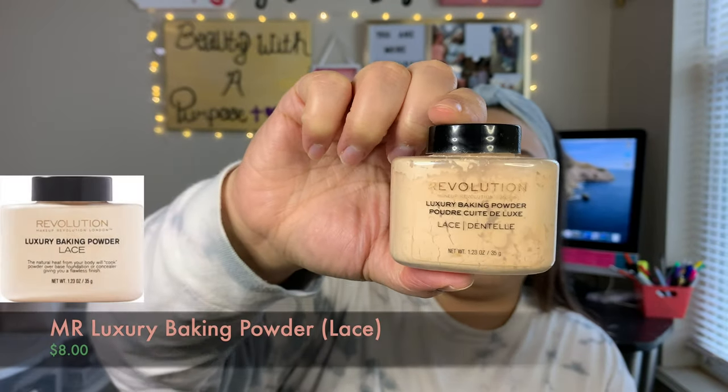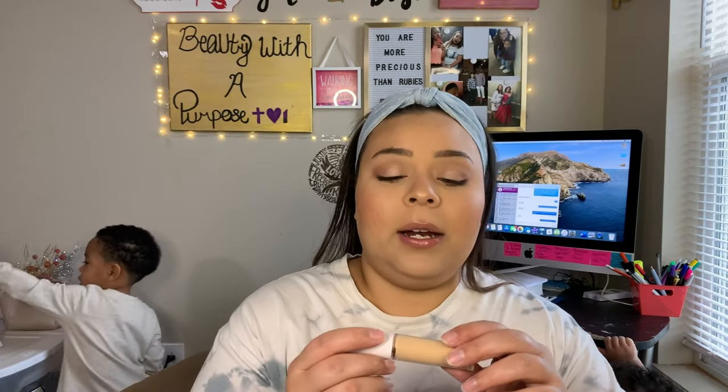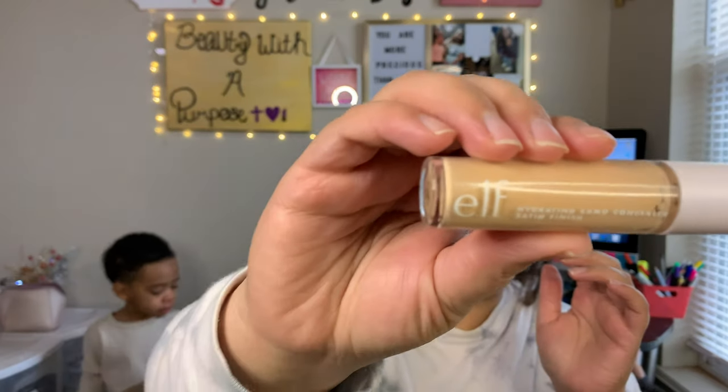The powder I've been loving this month is the Makeup Revolution Luxury Baking Powder in the shade Lace. I've really been loving this — it really smooths everything out. It doesn't lighten my foundation, doesn't make my skin look dry, and it doesn't even look like powder. Your face doesn't look powdery when you apply it. My one gripe is the packaging because it gets everywhere — you have to pour it into the cap to use it, and if you don't use everything in the cap, it makes a mess. I store it upside down and open and close it upside down. For concealer, I was loving the e.l.f. Hydrating Camo Concealer.